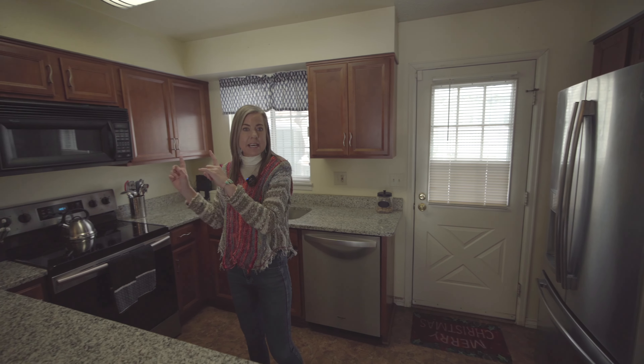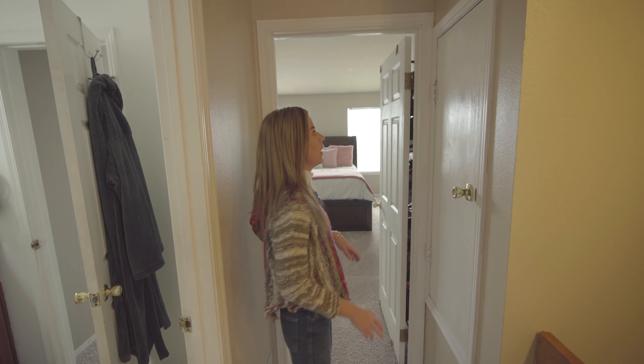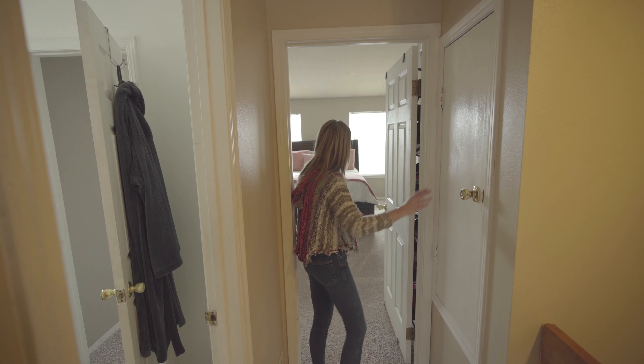Okay, that's the main floor. Let's head upstairs and check that out. Here we are upstairs where we're going to find a couple bedrooms and a bathroom. Also some storage space up here — we have a little storage space right over here.